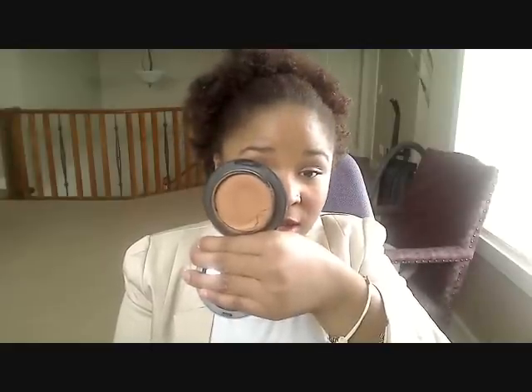For my face, I'm using my MAC Mineralize Foundation SPF 15 in the color NC44. It looks like this. I don't know how I'm ever going to finish this, but we'll see. And then to set my foundation, I used my MAC Mineralize Skin Finish Natural in Dark.